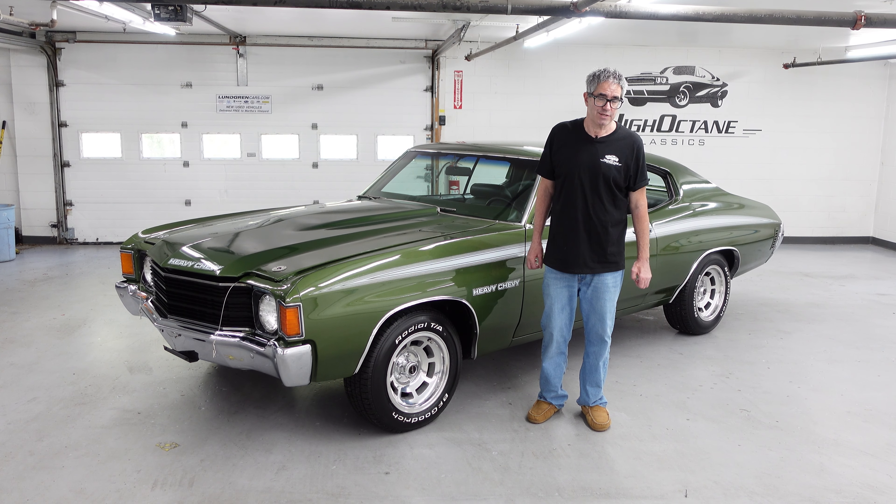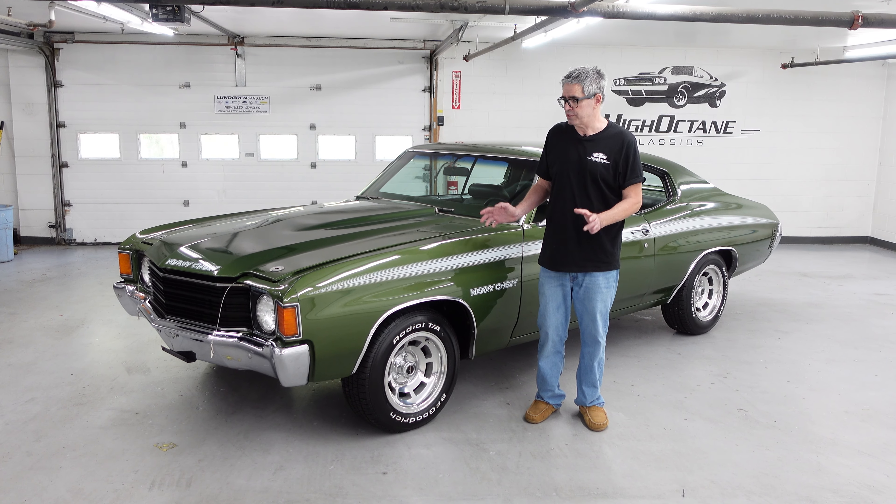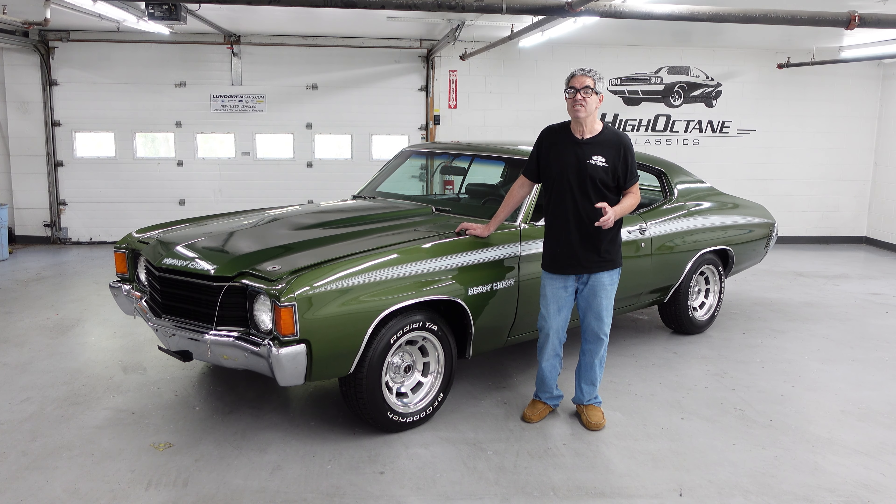Hey, Steve Minotti here at High Octane Classics in Auburn, Massachusetts with a very interesting car. It's a 1972 Chevy Malibu Heavy Chevy.